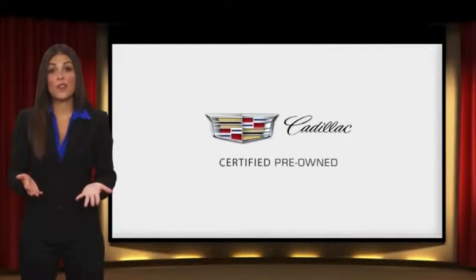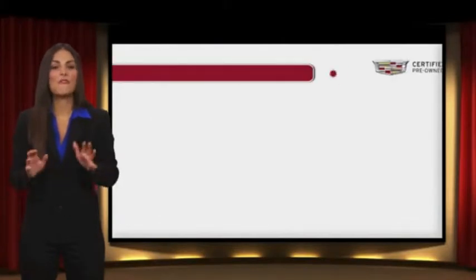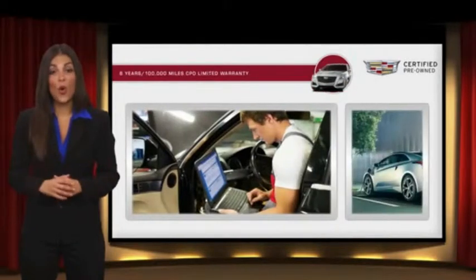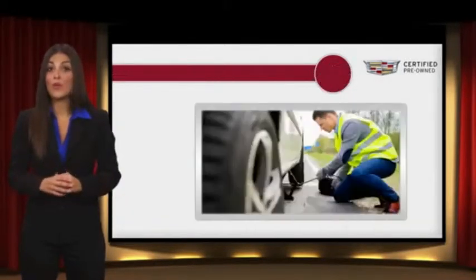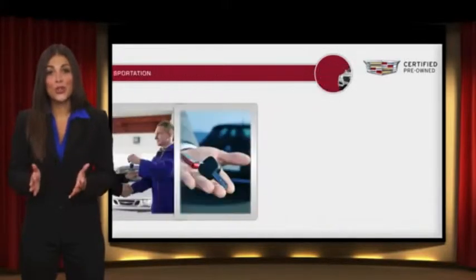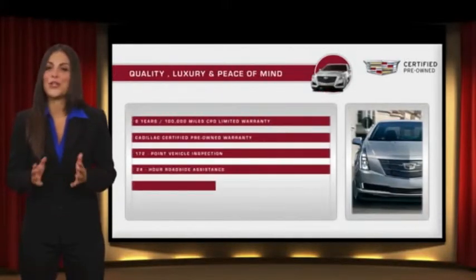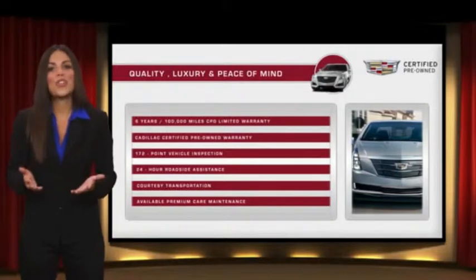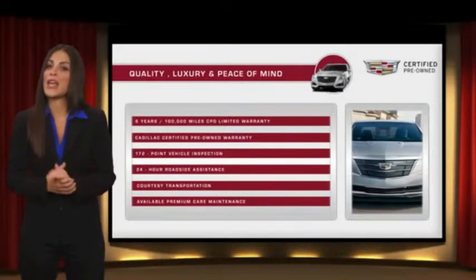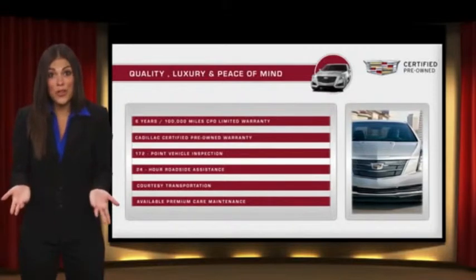Each certified pre-owned Cadillac comes with the full assurance that it meets Cadillac's rigorous standards. With additional warranty coverage, 24-hour roadside assistance and courtesy transportation, your certified pre-owned vehicle will provide you peace of mind. With Cadillac certified pre-owned vehicles, the car's past becomes irrelevant. What matters is your future.